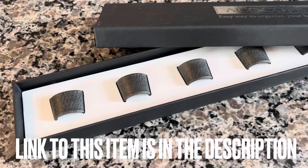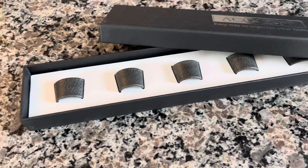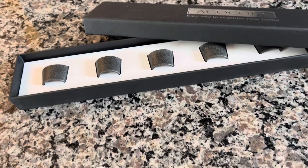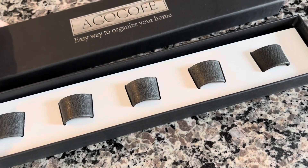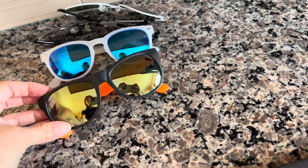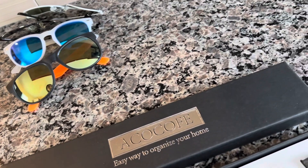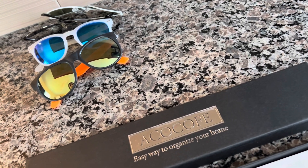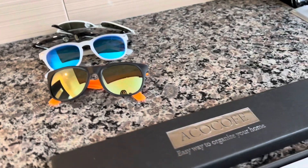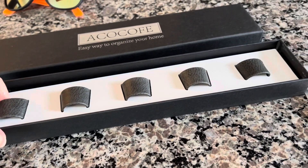Hello everyone, happy Saturday! Today is not a cooking day or a traveling day, but an organizing day. We are organizing sunglasses — I have these laying around everywhere. Sometimes they're loose around the house and I don't want them to break, and sometimes they're needed but forgotten at home. So we're going to put them in a visible place and hang them up.